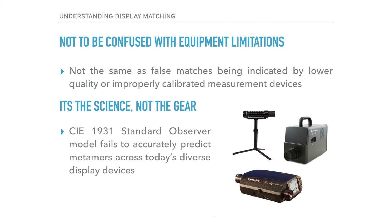It is important to distinguish the display matching challenge we are discussing here from display matching difficulties caused by inadequate measurement devices. For example, a low-quality measuring device may indicate a CIE XY match even though higher-end measuring devices may clearly show that the XY values are not the same between two displays. Even with high-end colorimeters, the failure to employ proper spectroradiometer-determined display-specific matrices can lead to erroneous readings. The fundamental issue is the CIE 1931 standard observer model's inability to accurately predict metamers with today's diverse display devices.